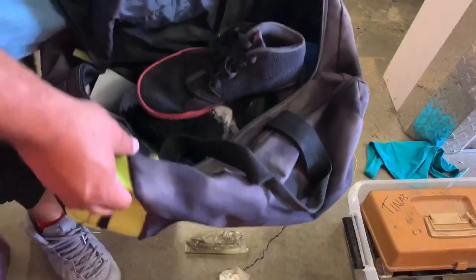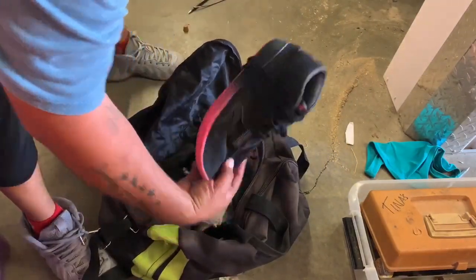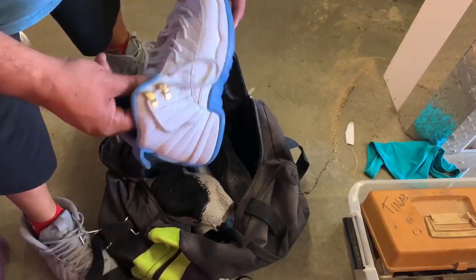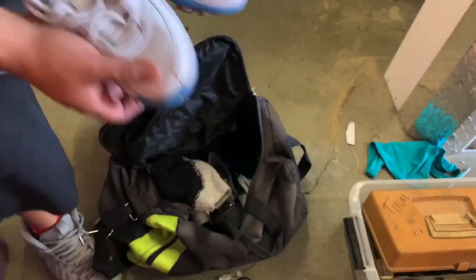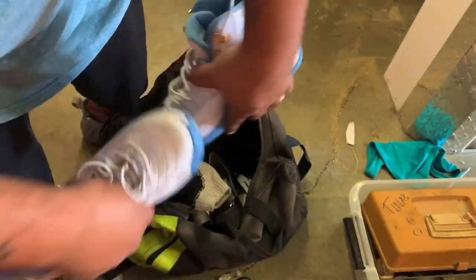Another bag with a couple shoes in it - let's see what kind of shoes they have. Jordans! Look at these - hey, those are not bad right there. A nice little pair of Jordans, and the other one right here. Okay, five dollars is looking a little better now - look at those! Whoop whoop!